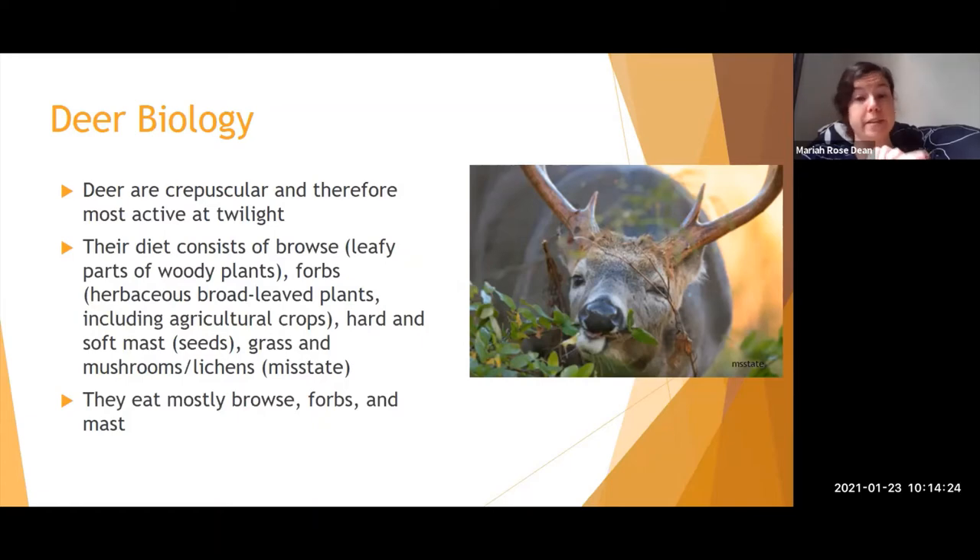Cows and horses do well with long grass like hay, but deer need more leafy, higher-nutrient material because of their digestive system. They don't typically eat a lot of grass, but they do eat some. They've also been known to eat mushrooms and lichens. Upwards of 85% of their diet is leaves and herbaceous plants. This information is from Mississippi State, which has a deer ecology lab since Mississippi has such a large deer population.